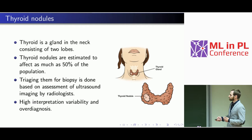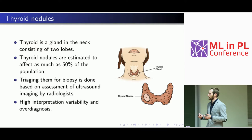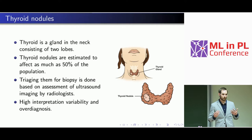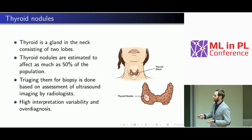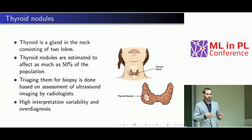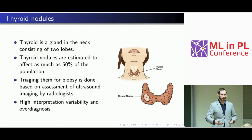Triaging nodules for biopsy is based on assessment of ultrasound images by radiologists. The problem is that it suffers from high inter-reader variability — different radiologists make very different decisions. Sometimes they tend to over-diagnose, sending nodules to biopsy even when it's not necessary, thinking 'let's check just in case.' Because of that, the number of biopsies is growing, but we're not actually detecting any more cancers.